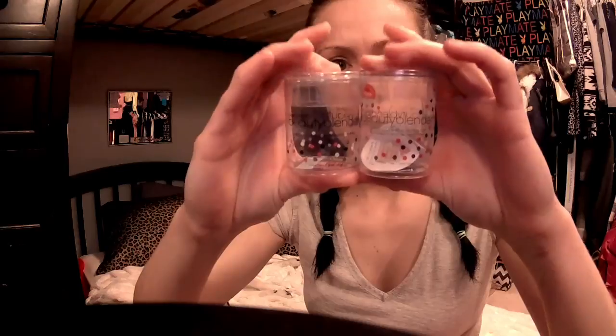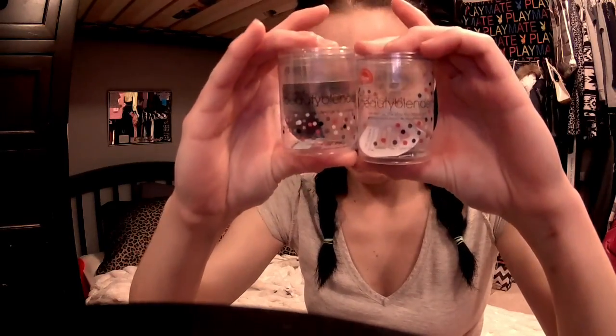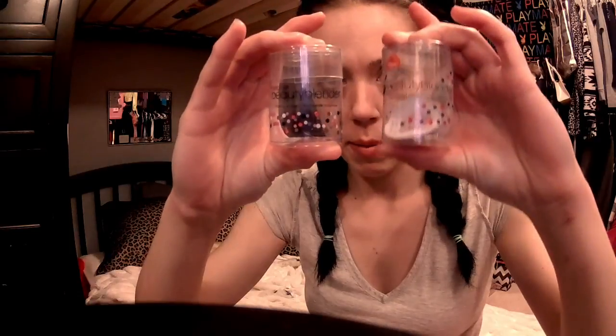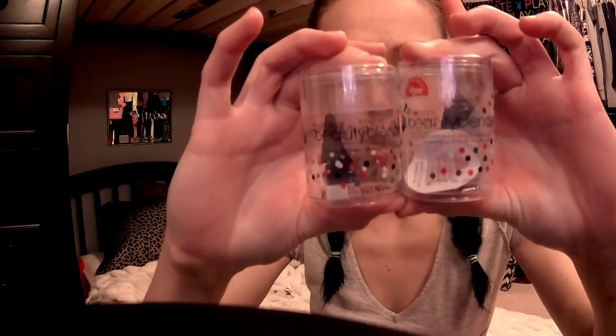I just wanted to do a quick video so you know how to spot a fake pro. If the packaging has black lettering, it's fake; if it has white lettering, it's the real deal. Also, the fake one is a little bit bigger in size.